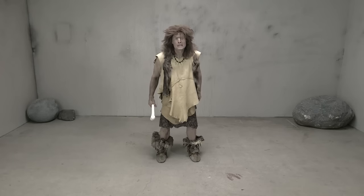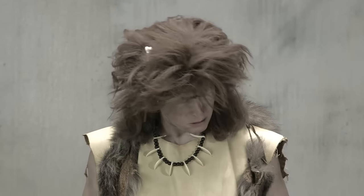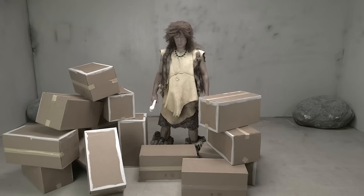Here are some boxes. Go on and build a shelter, and I'll come back and see how it worked out.